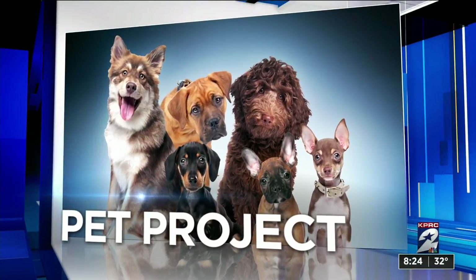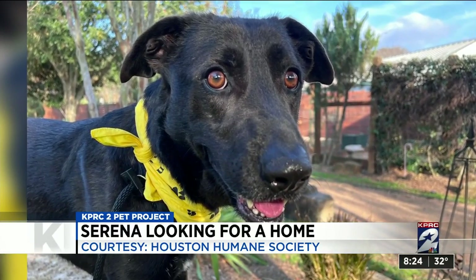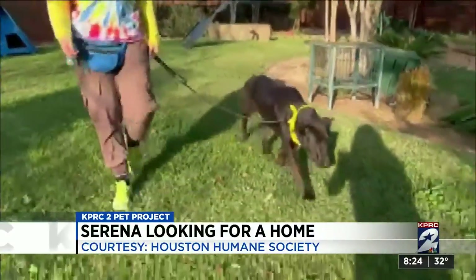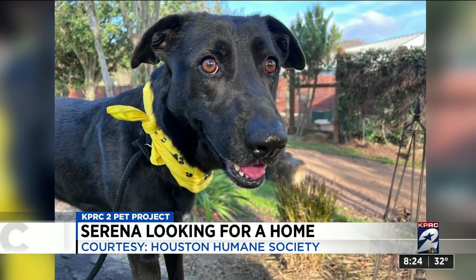It's time now for KPRC 2's Pet Project. We work with Houston Humane Society to find homes for all pets in need, and this week we're hoping to help find the perfect family for Serena. Serena is a three-year-old dog, so this is as big as she's going to get. Serena had a rough start last year — she was dumped at the Humane Society's parking lot. But as Angelina Saucedo tells us, she's ready for her forever home.